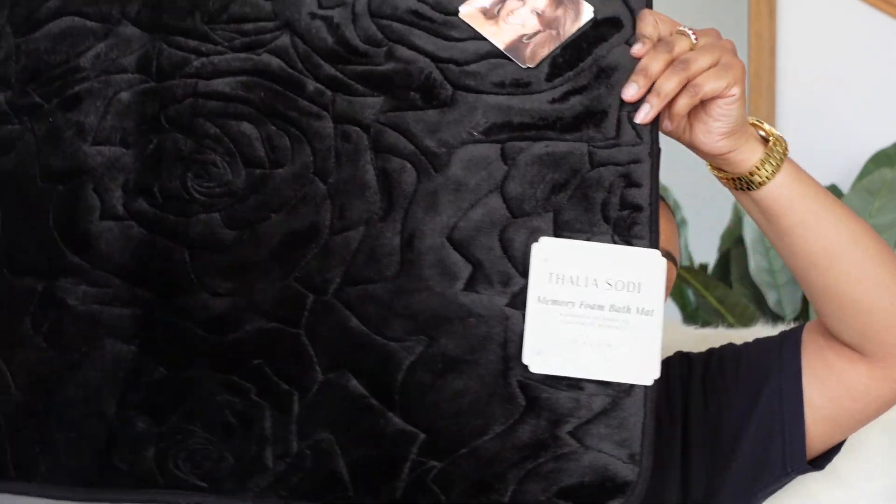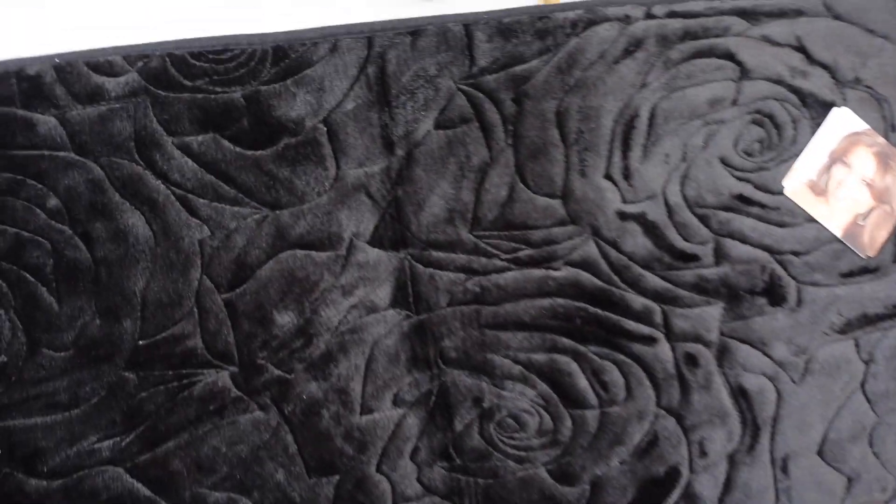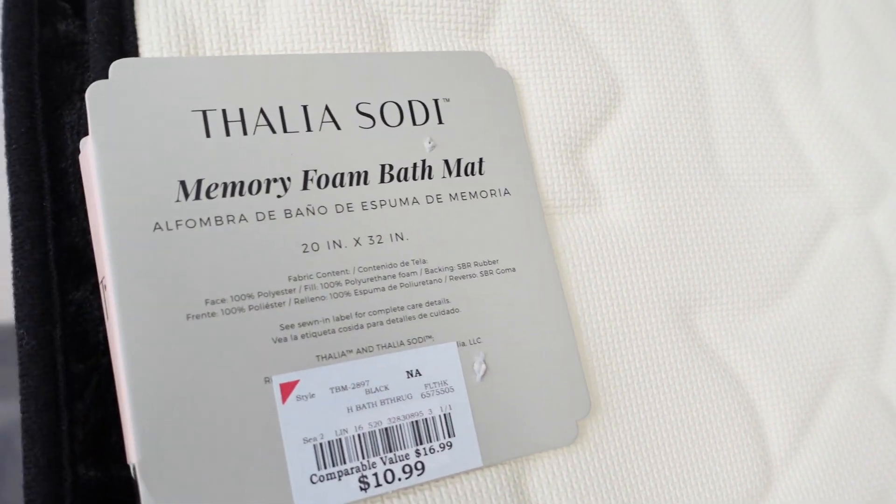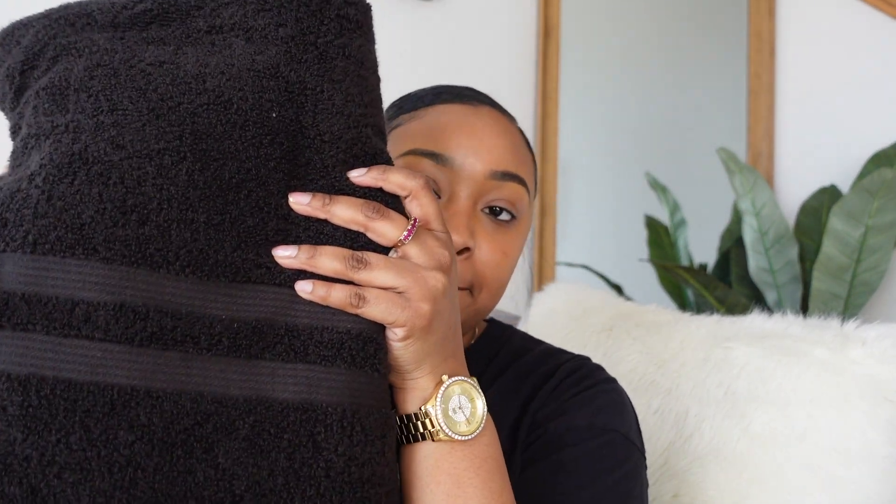We also got this really cute foam bath mat — y'all, look how cute this is with the little roses! So cute. I got this from Burlington for $10.99 — a really good steal.